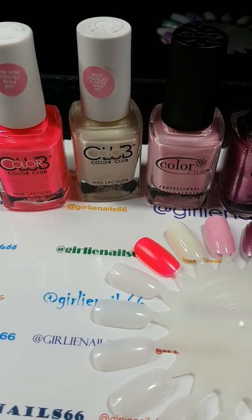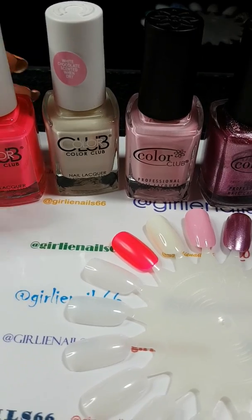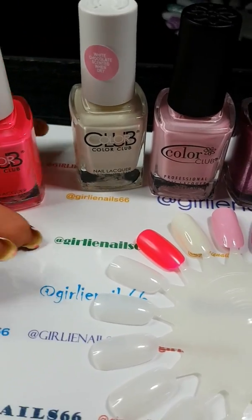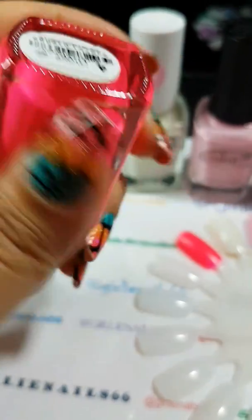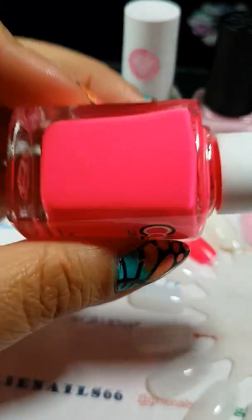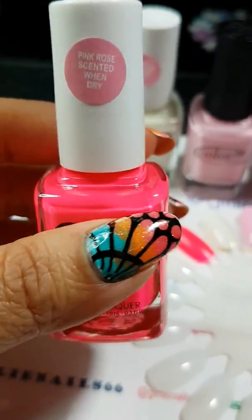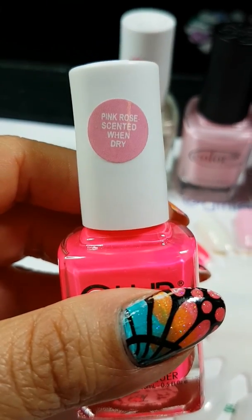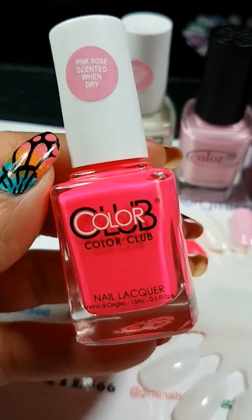These are the ones that I've gotten so far. I've made two trips to the store. The first one is called Sweet Getaway. This one is a very vibrant pink, and it's actually rose-scented when it's dry. And it does smell like roses — it's just amazing.